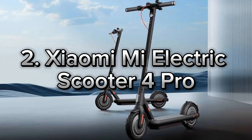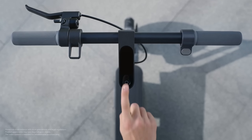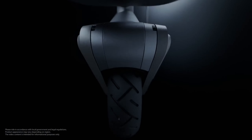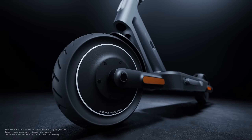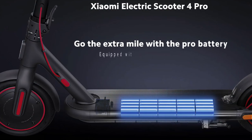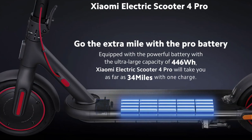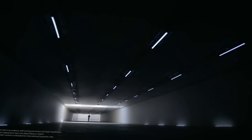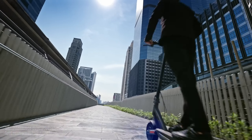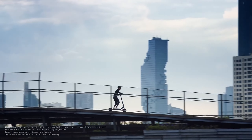Next up, I'm excited to introduce the Xiaomi Mi Electric Scooter 4 Pro. This scooter packs a powerful motor and a large battery. With its 700W motor, it offers a range of up to 45 kilometers and reaches a top speed of 25 km/h, making it perfect for city commutes. Plus, the advanced battery management system ensures long-lasting performance and a safe riding experience.